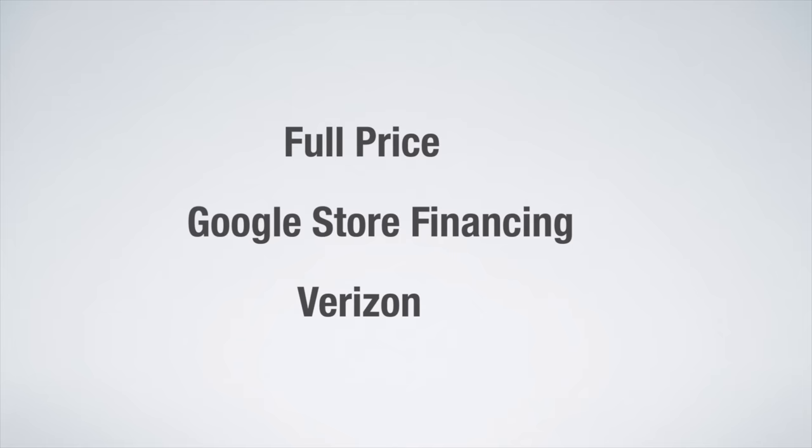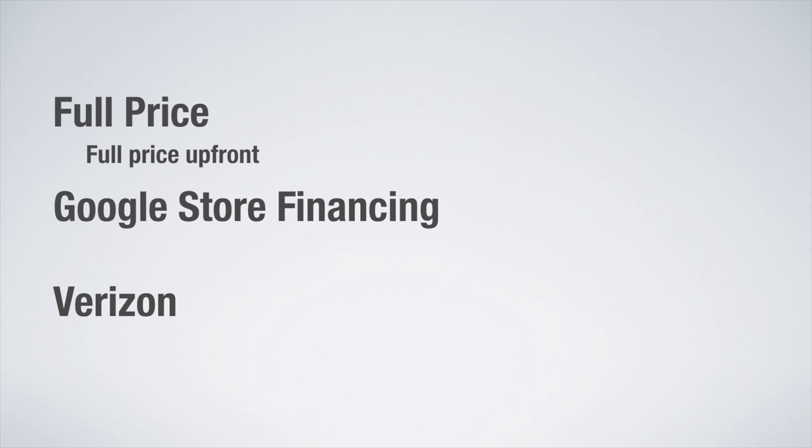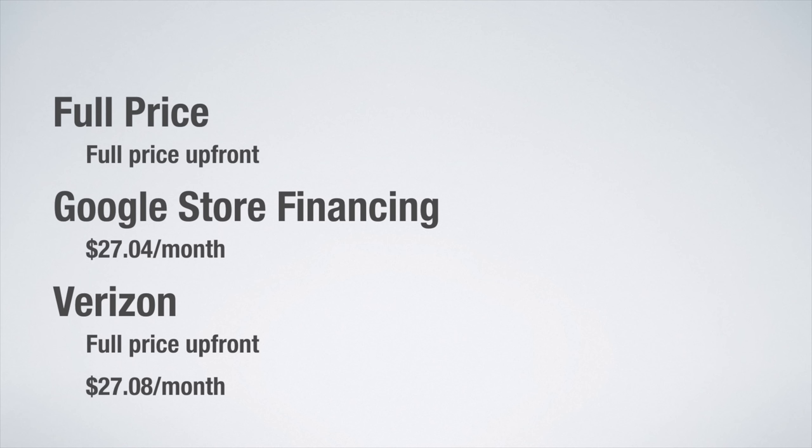If you purchase the phone at full price, you're paying full price up front, but you own the phone and can sell it. With Google Store financing, you are dividing the payment into 24 months, so $27.04 each month. And if you buy from Verizon, you can either buy it at full price up front or pay $27.08 a month. I don't understand why you would purchase from Verizon because it's apparently a little more expensive than Google Store financing, so I strongly encourage you to buy the Pixel directly from the Google Store, either with financing or up front if you can afford it.